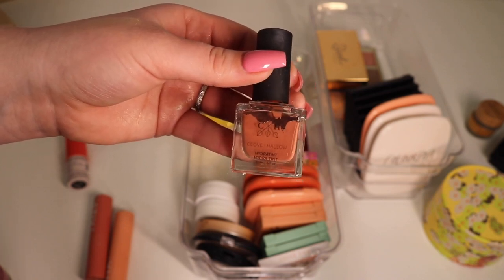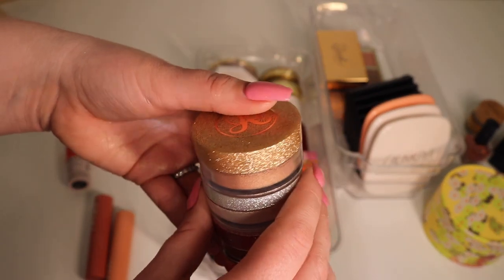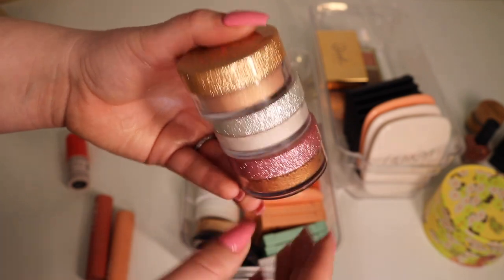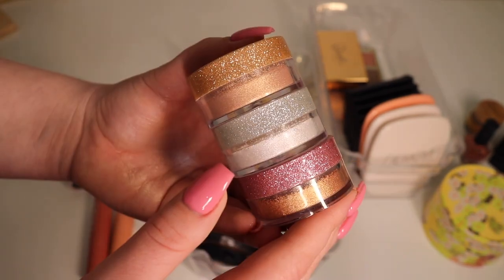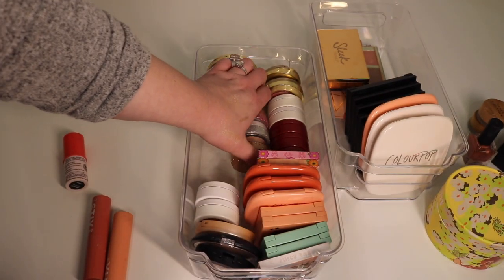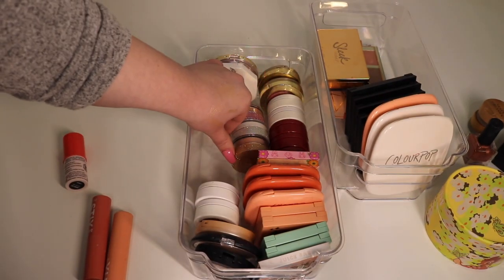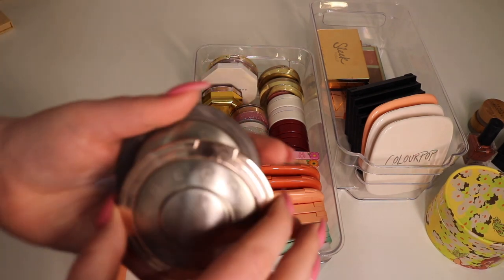I will be getting rid of this Clove and Hollow hydrating cream blush — I just didn't like it and never use it so this is going. I have the three Anastasia Beverly Hills loose highlighters — I'll be keeping these. My friend Hailey from Ginger's Beauty Corner gave these to me so I'll keep them for that reason. Loose formulas are just not always my fave though.